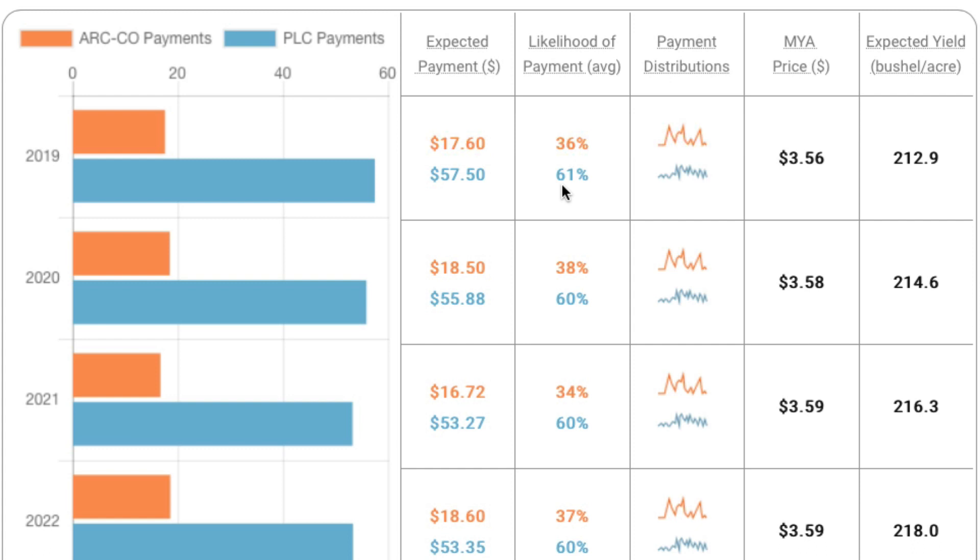We are running 1,000 scenarios through this model, using historical changes from prices and yields at this point in time to simulate those prices. There is still considerable uncertainty about what prices will be. The average price across those scenarios is $3.56, and the expected yield is 212.9 bushels.